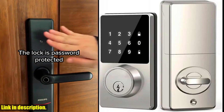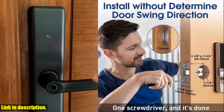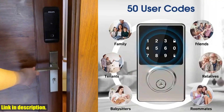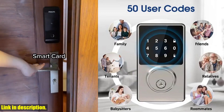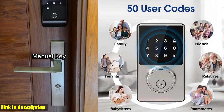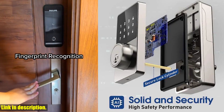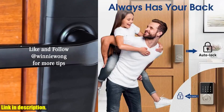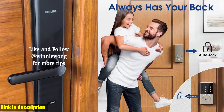First off, the keyless entry door lock with touchscreen keypad means you'll never have to fumble around for your keys again. Simply enter your unique passcode and at the touch of your fingertips, you're in. It also comes with two spare keys for backup, just in case. The illuminated touchpad is not only durable, but it also provides added security for your home.